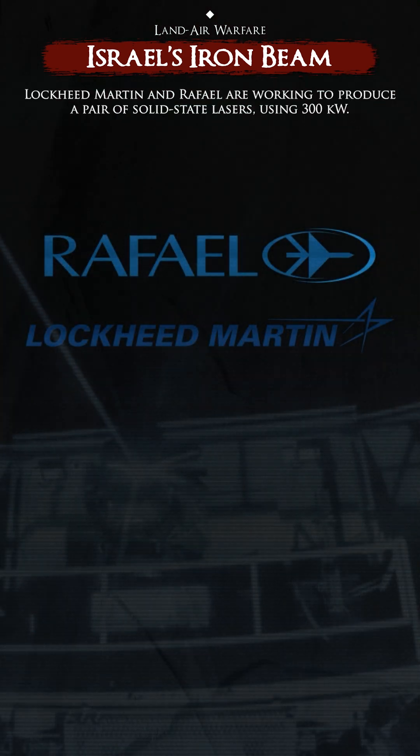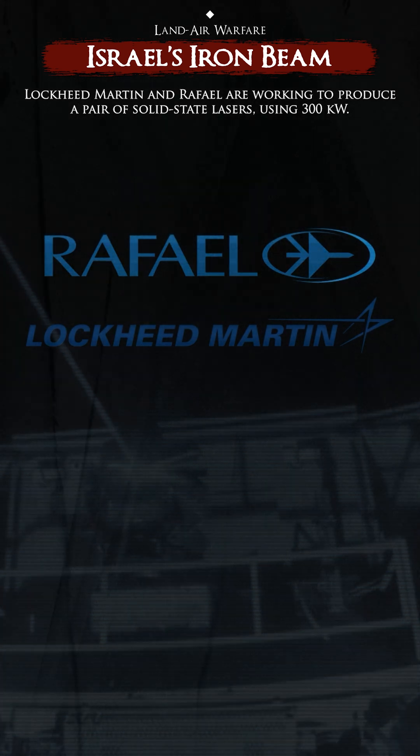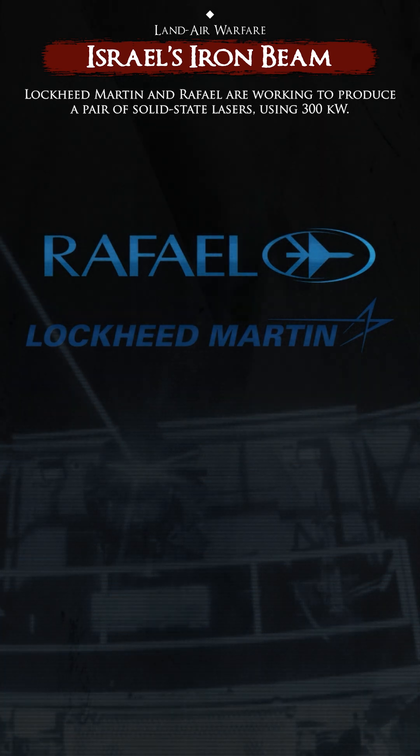As of 2022, Lockheed Martin and Rafael are working to produce a pair of solid-state lasers using 300 kilowatts.